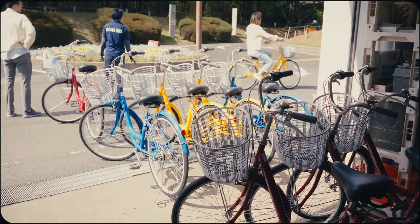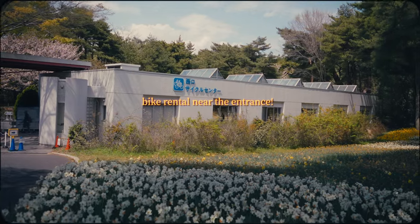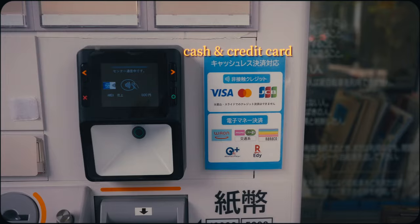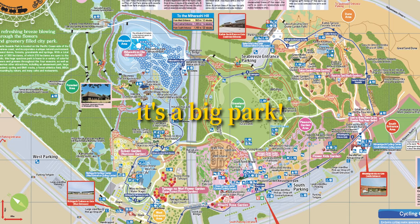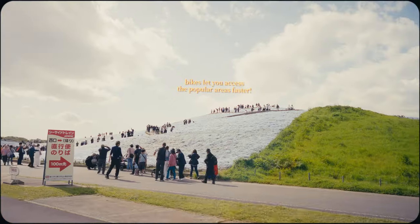For those looking for a fun and active exploration option, the park conveniently features a bike rental shop directly on site. Not only is it easier to experience the entirety of the park by bike, but there are also dedicated bike paths built into the layout.